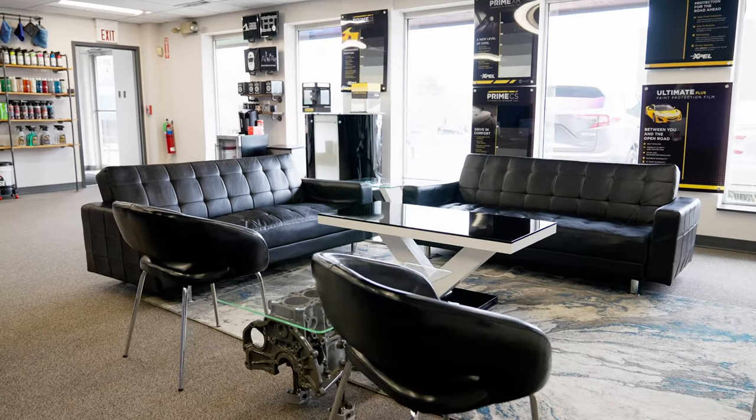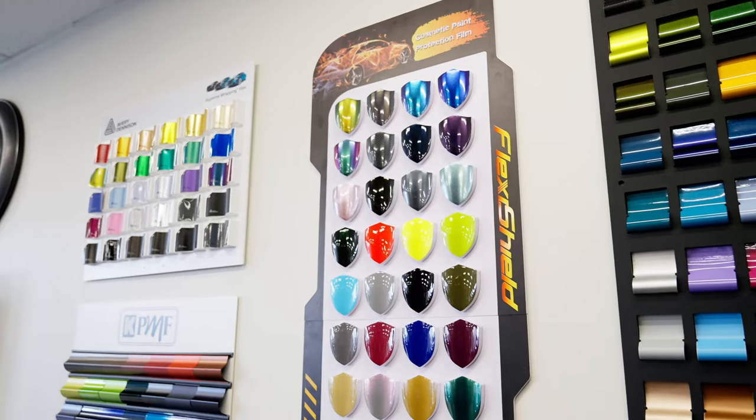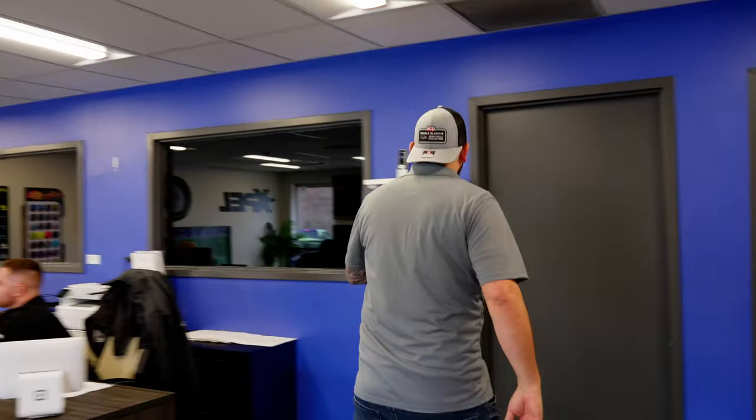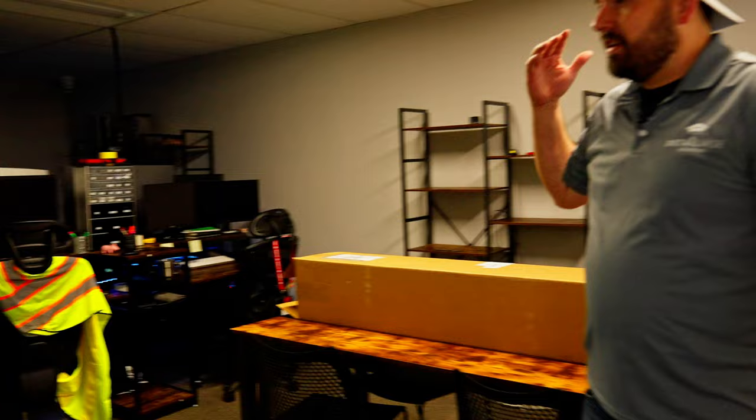This lobby is where the customers wait and come in and talk about what services they'll get on their vehicles before we actually bring it back into the service shop. About a thousand square feet up here for waiting, and then we have a special media room — if you know our Chicago Auto Pros channel, we got a whole room just to make media and make the magic on our channel there. It's my favorite room.